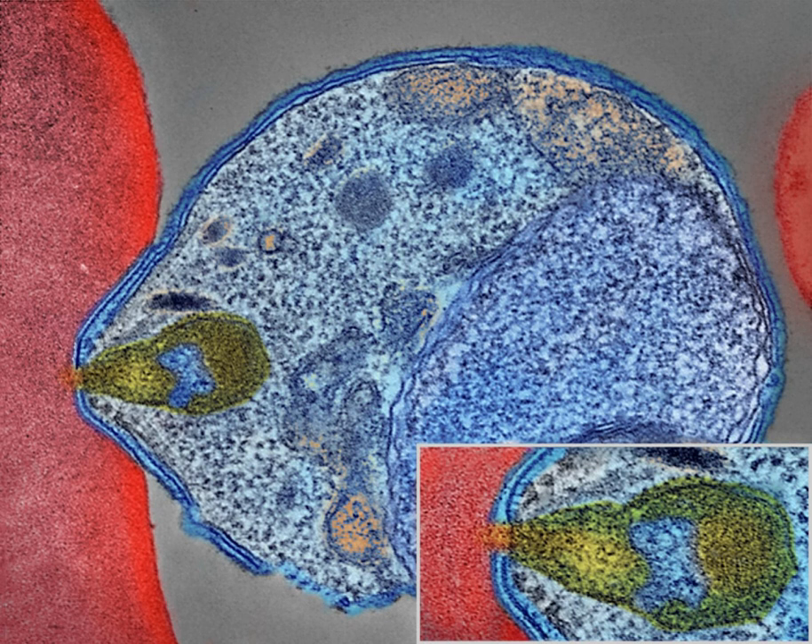Only female mosquitoes feed on blood; male mosquitoes feed on plant nectar and do not transmit the disease. Females of the mosquito genus Anopheles prefer to feed at night. They usually start searching for a meal at dusk and will continue throughout the night until taking a meal. Malaria parasites can also be transmitted by blood transfusions, although this is rare.